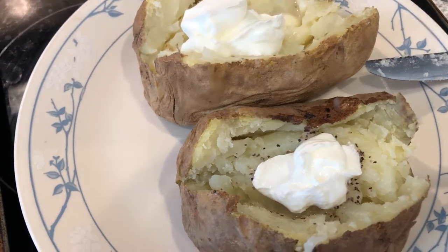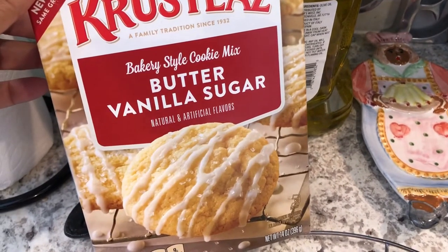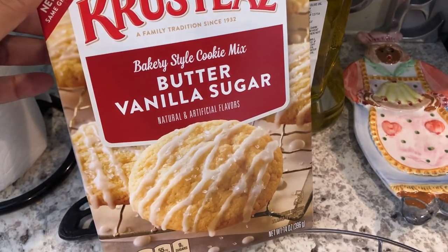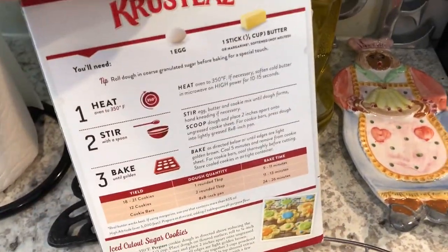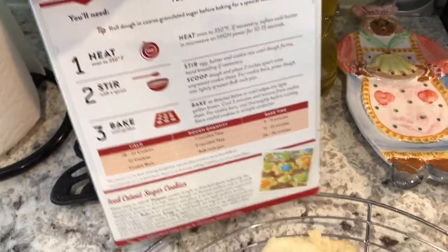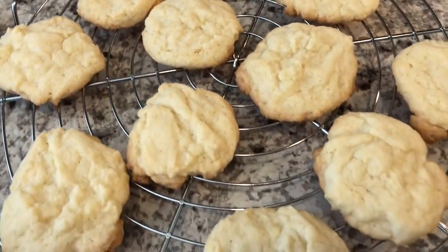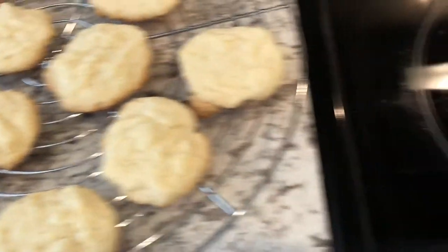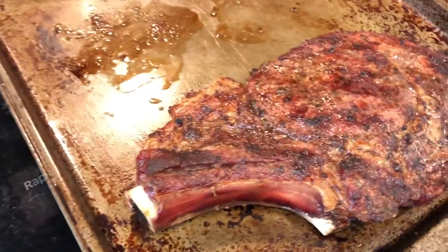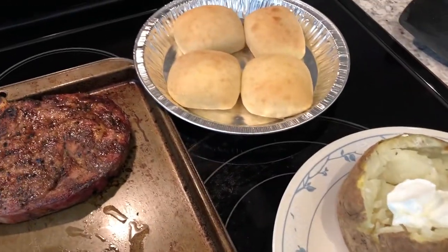For dessert, I had a Krusteaz butter vanilla sugar cookie mix in my pantry — all you do is add a stick of butter and an egg, quick and simple. I haven't tried one yet but Howard said they are very good and they smell really good, just like vanilla. So anyway, this is what we are having for dinner tonight: grilled ribeye, baked potatoes, and bread.